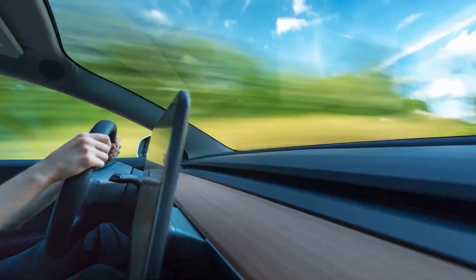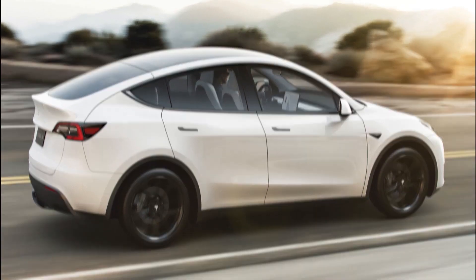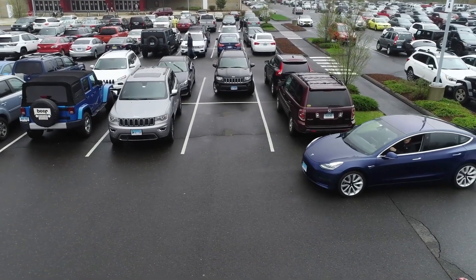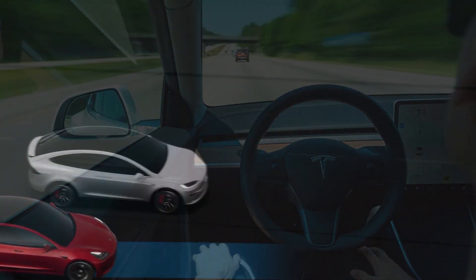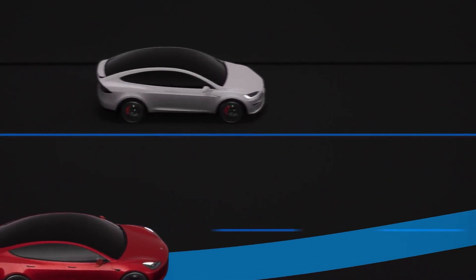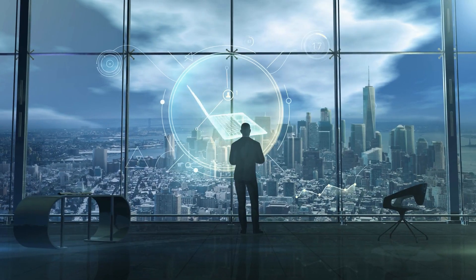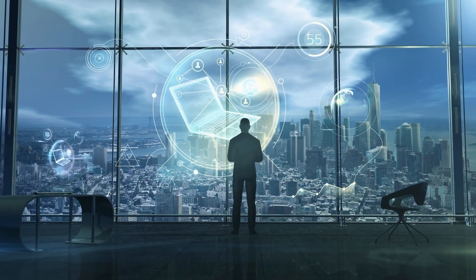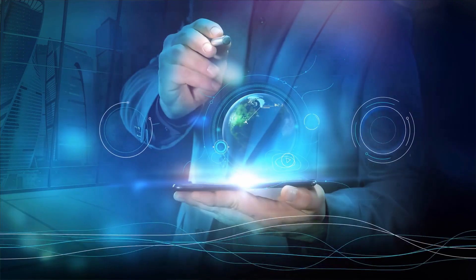All in all, the Tesla Model 3 is a supercar that you'll never regret owning. It's safe, stylish, and reliable, and it's got that cool factor that only Tesla can deliver. What is your most favorite feature of the upcoming Tesla Model 3? Share with us in the comments below. If you enjoyed this video, show us some love by hitting that like button. And if you're a fan of all things technology, be sure to check out this other video we've got lined up for you, packed with all the latest news, tips, and tricks.